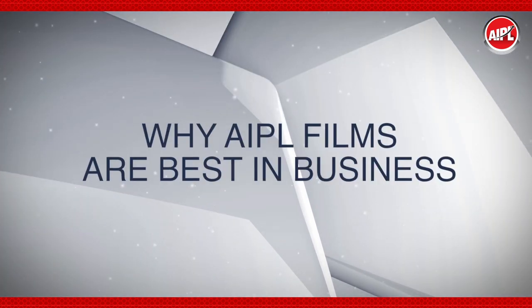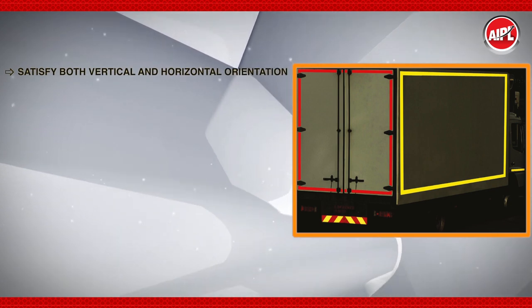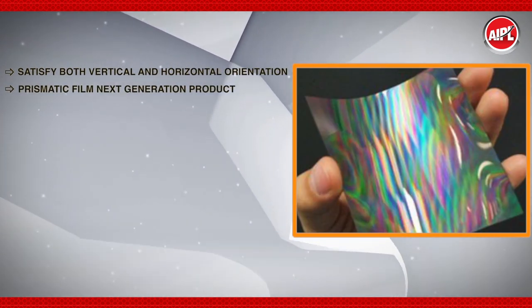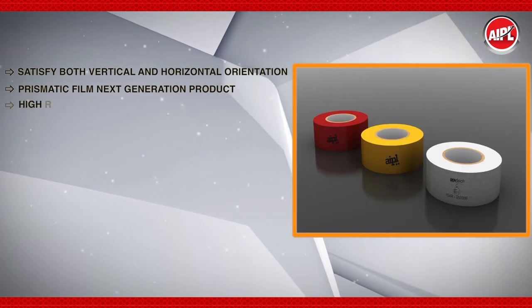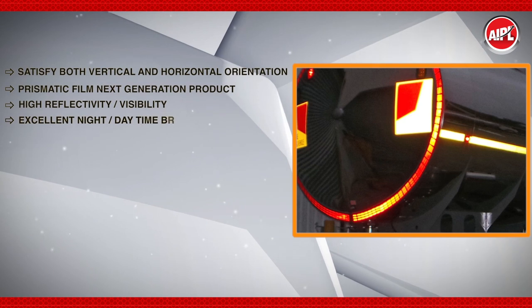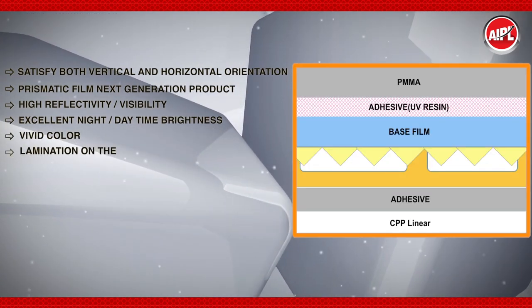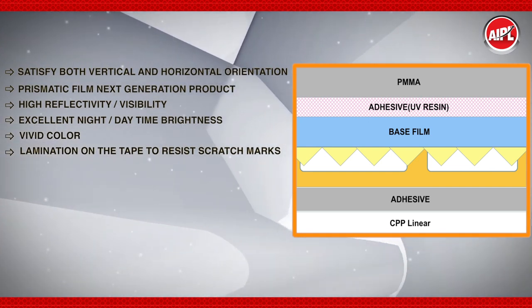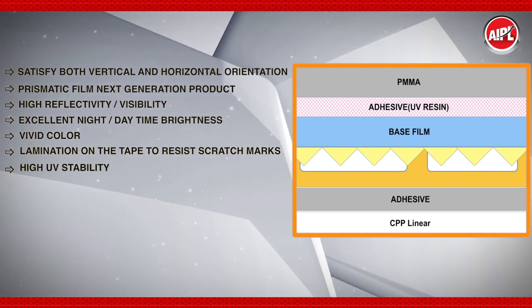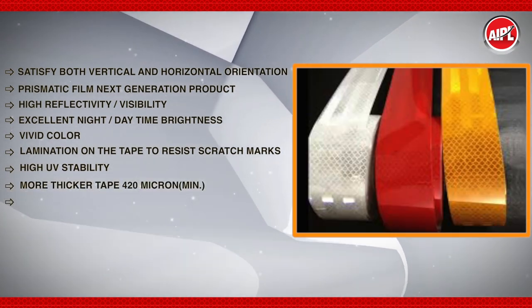Why are AIPL films the best in the business? They satisfy both vertical and horizontal orientation. They use prismatic film — a next-generation product — offering high reflectivity and visibility, excellent daytime brightness, vivid color, and lamination or sealing on the tape to resist scratch marks. They also provide high UV stability and a thicker tape of 420 microns minimum.